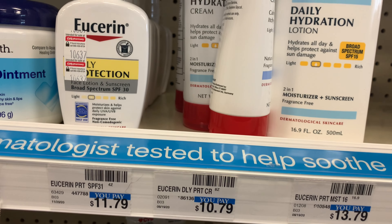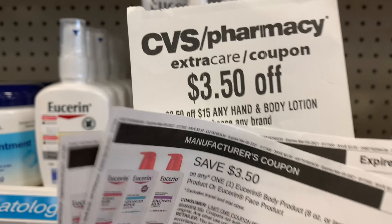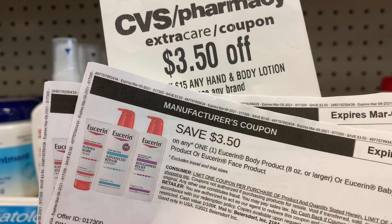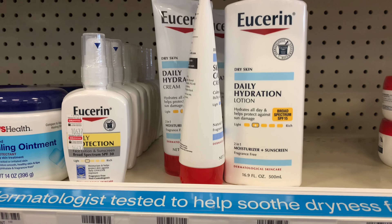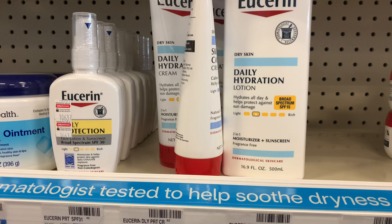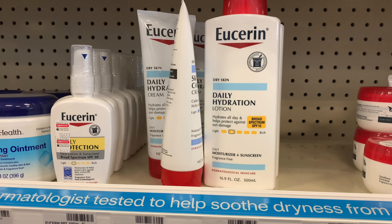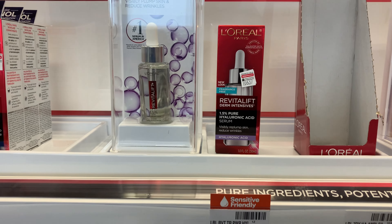I'm going to use two of the $3.50 off coupons that we printed from the Eucerin website, as well as the $3.50 off $15 CRT. After all coupons and CRTs are applied, my total comes down to $9.58, getting back a ten dollar Extra Buck — making these two free plus a 42 cent money maker.